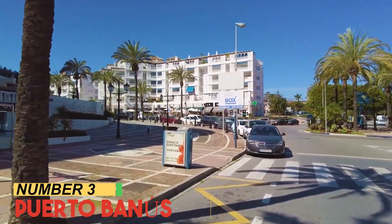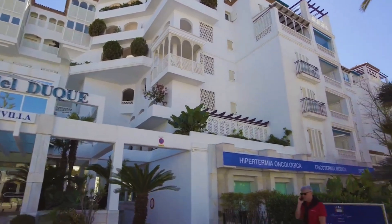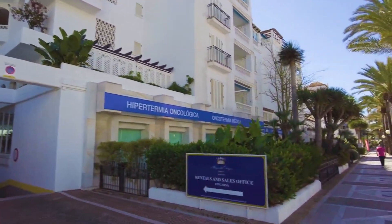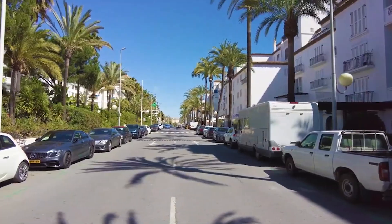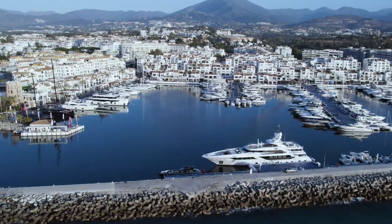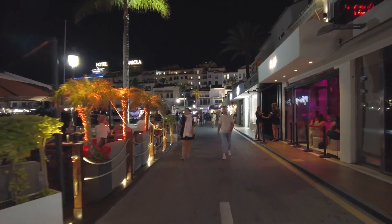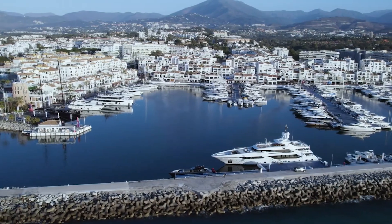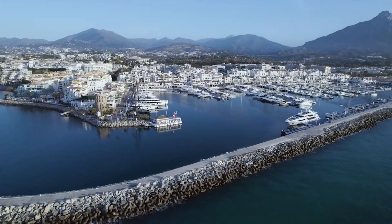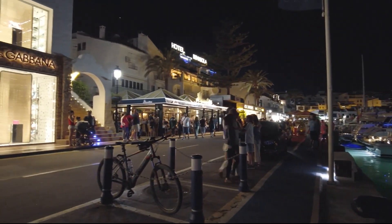Number 3: Porta Banas. Porta Banas, a jewel of Marbella, Spain, is a paradise for the affluent and the curious alike. This glamorous marina is a testament to luxury, featuring a parade of opulent yachts, high-end boutiques, and a vibrant nightlife that never sleeps. With its glistening waters and picturesque backdrop of the Sierra Blanca Mountains, Porta Banas offers a unique blend of elegance and excitement.